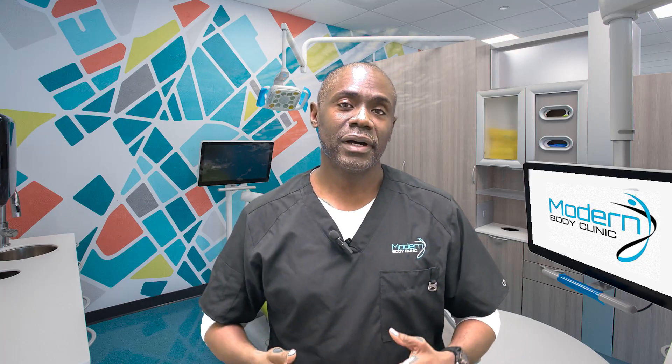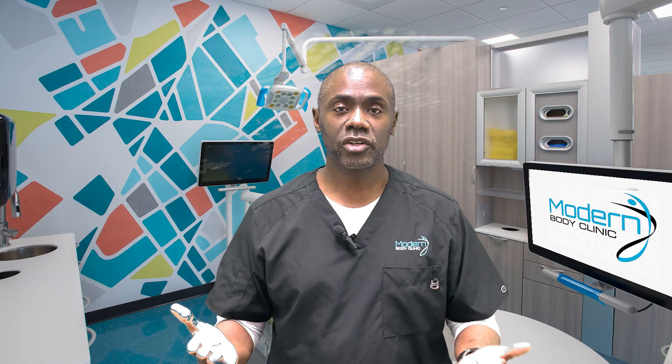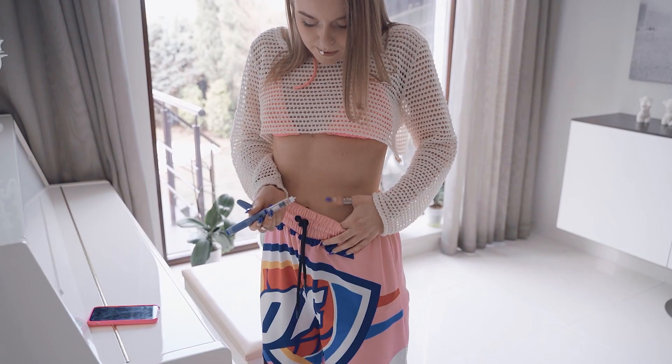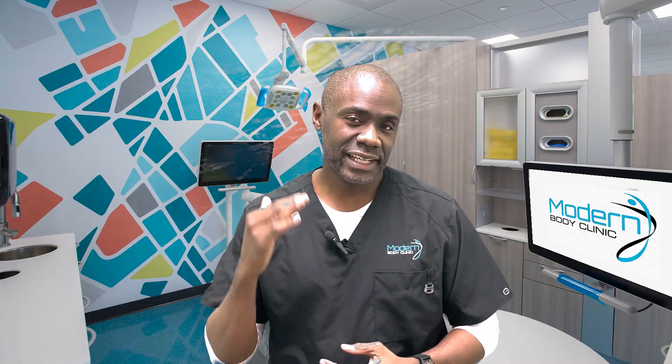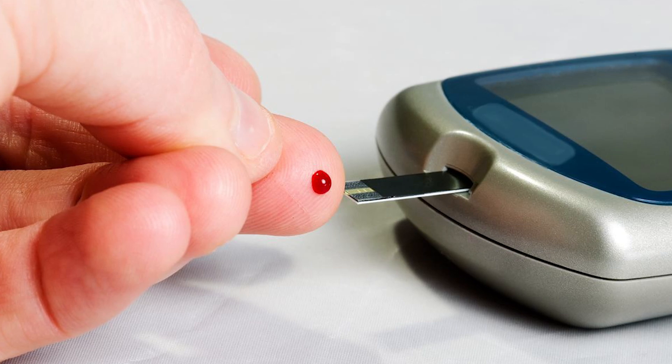I'm here to talk to you today about how to use Mounjaro for weight loss. Mounjaro is one of the newest medications being used for weight loss, though technically it's not FDA approved for that — it is FDA approved for patients who have diabetes.